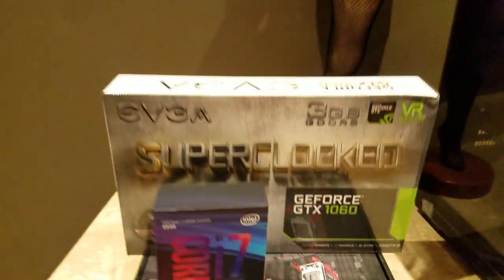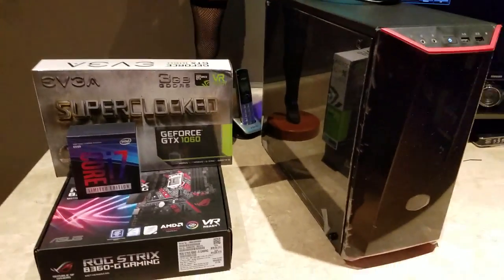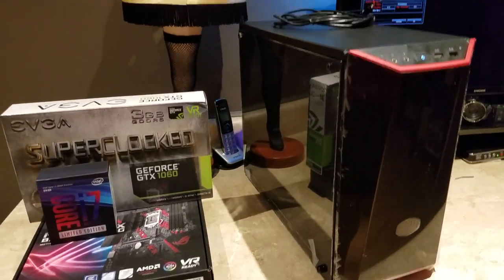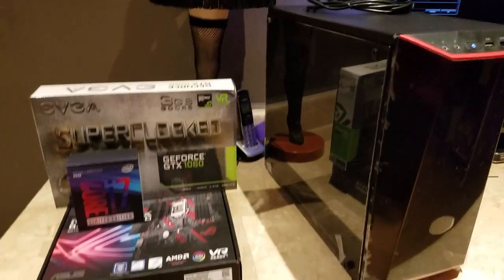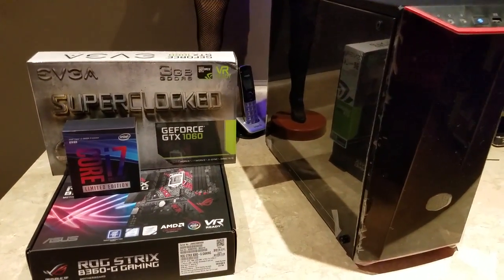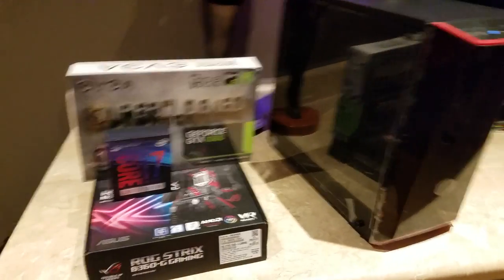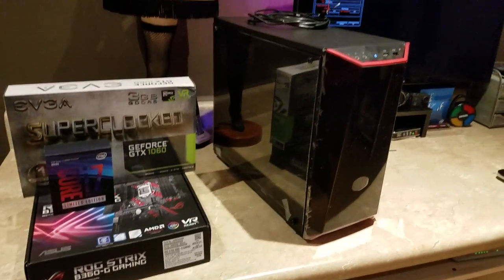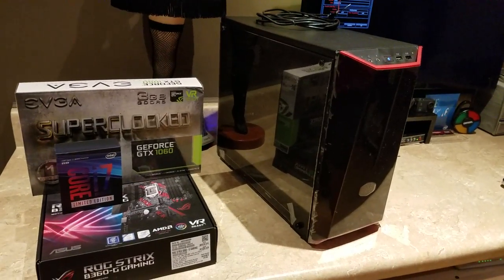That is an i7-8086K — that's the fastest chip they make. It's 80-86K, so it clocks up — it's a six-core, 12 meg cache, and I think it's five gigahertz burst. That comes to about $459 after tax.